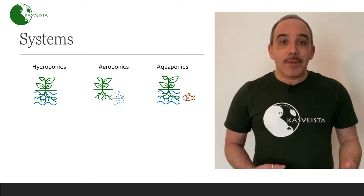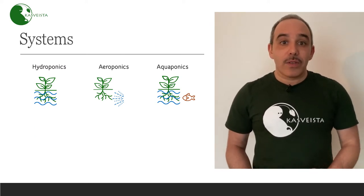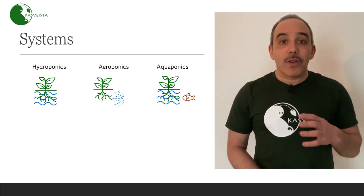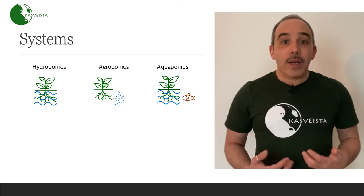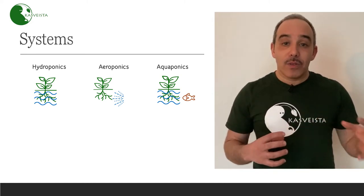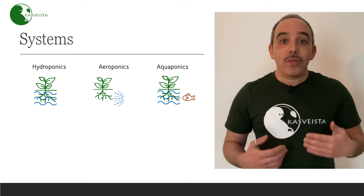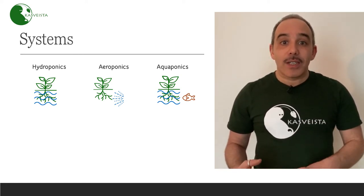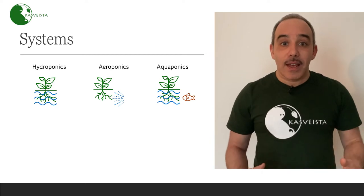There are different systems that can be used to grow plants without soil. We can use hydroponics, where the plant is grown in water with a solution of nutrients. We can also use aeroponics, where the plant is suspended and water is just sprayed on the roots. And then we can also use aquaculture, where the plant stays in the water and fish live in the water and feed the plant.